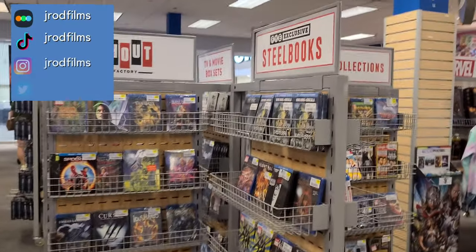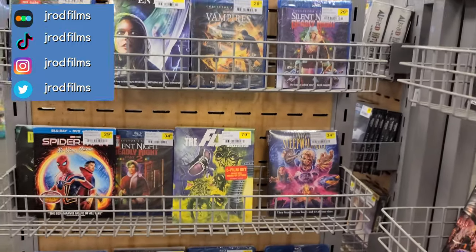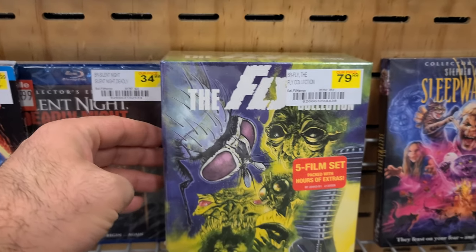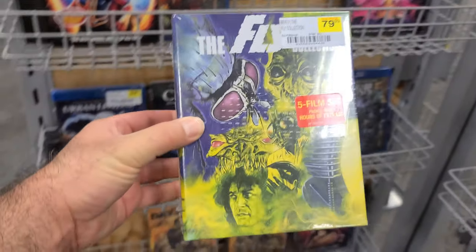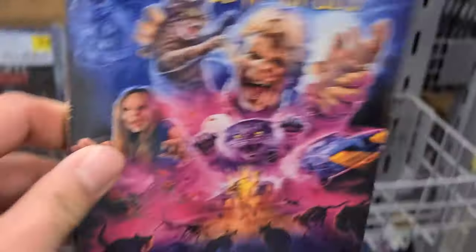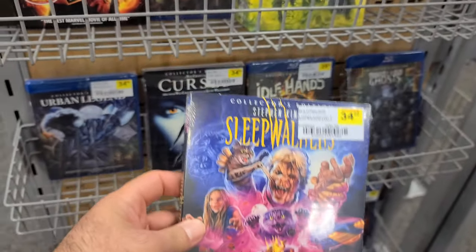Here's one of the movie sections at FYE. As usual, the prices here are a bit exorbitant. Screen Factory is having their Shocktober sale — the Fly collection is going for less than 30 if you order from their site, but here it's going for $79.99. This is kind of what Shout and Scream sells at normal prices.